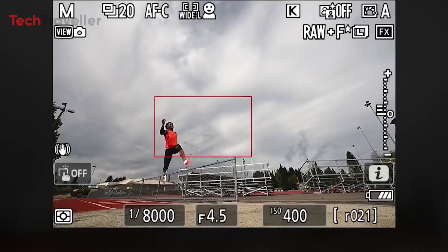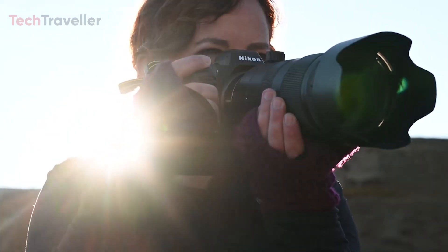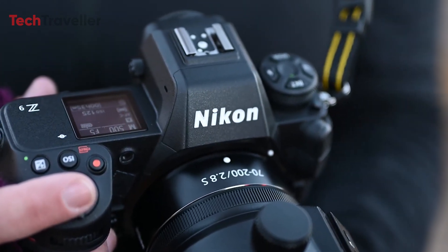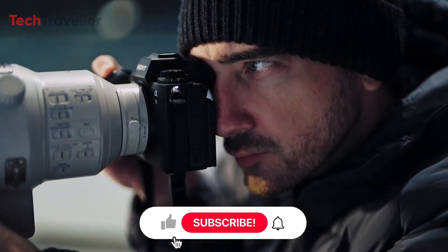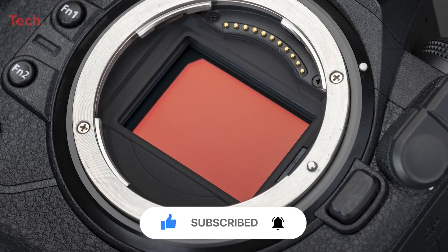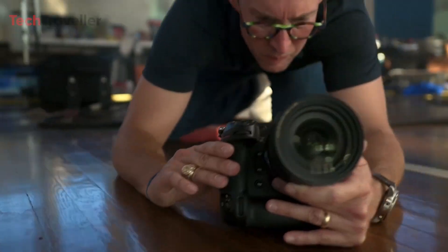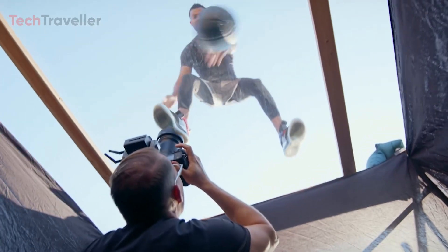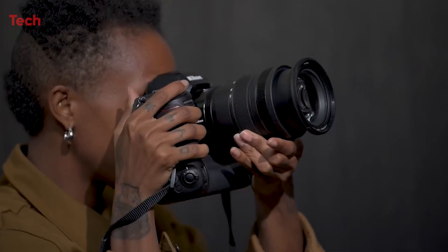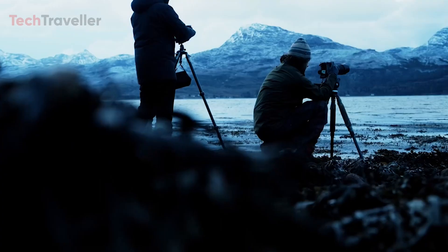This camera might become the ultimate tool for capturing moments of intense exertion, motion, and drama. Despite the mysteries surrounding the Z9H, these early rumors provide an intriguing glimpse into Nikon's potential response to Sony's recent advancements. The Z9H remains in the realm of speculation, but its potential has undoubtedly captured the attention of sports and action photographers. The competition is on, and Nikon seems ready to make its next significant move. Share your thoughts in the comments below, consider subscribing for more content like this, and thank you for watching.